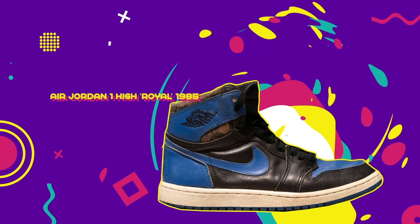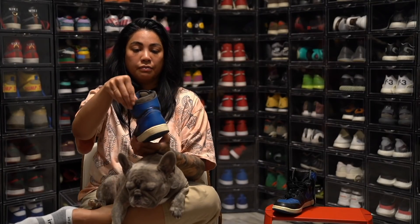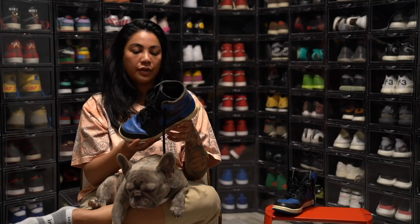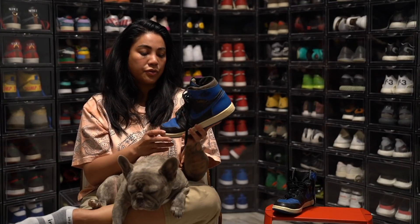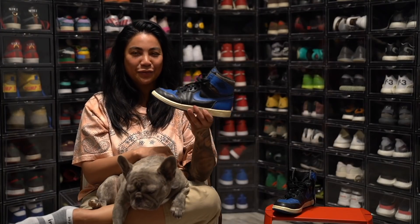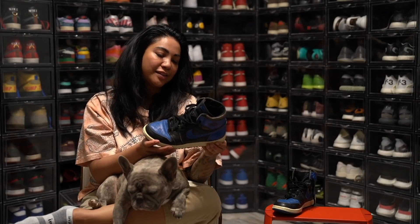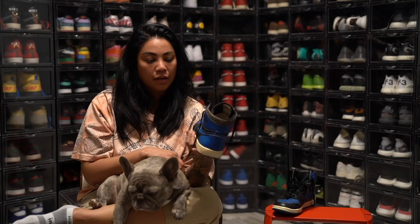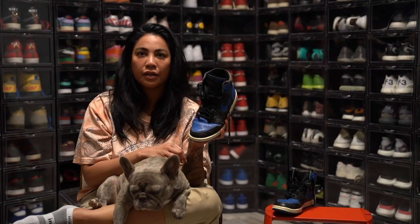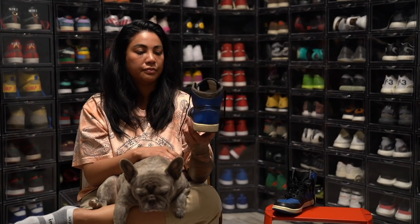1985 Royal Ones. You can see from the ankles just how much they've been worn. But surprisingly, for being a 30-something-year-old shoe, they're really, really comfortable. It's funny to think this is a really old shoe, but I'm still older than the shoe — not by much. The first time I wore these, I was actually afraid to wear them for a while, but we were on a helicopter over the city and I got a shoe selfie with them. I wear these a lot.